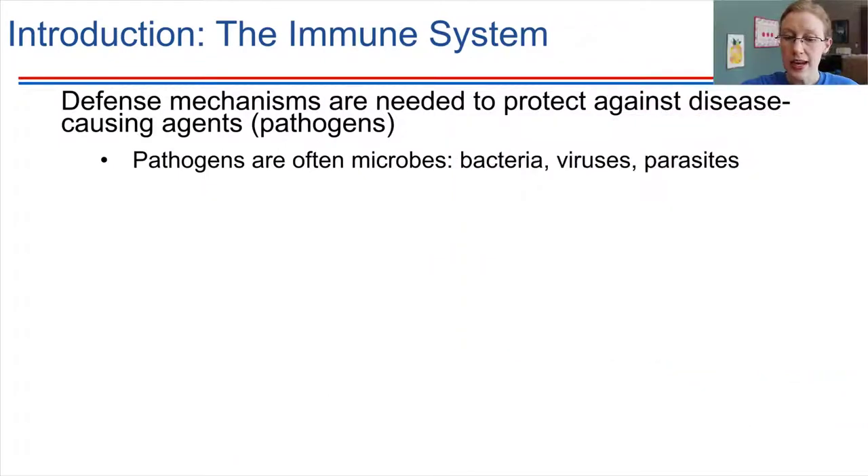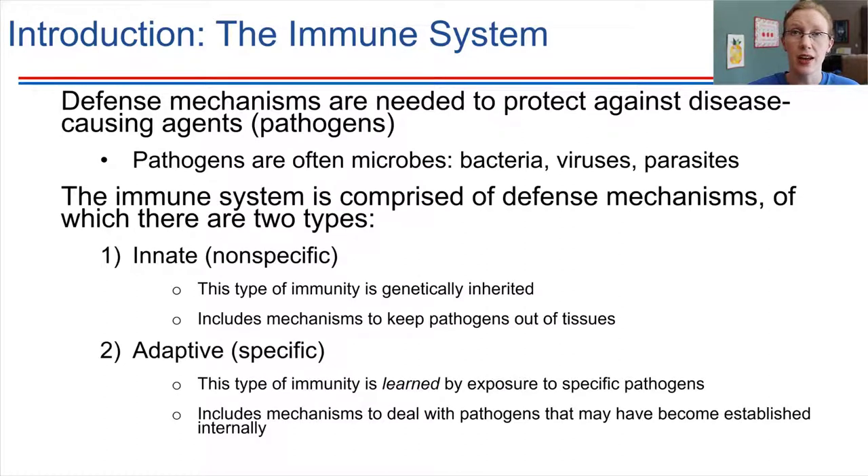The immune system exists to defend and protect all of the other systems in the body. In order to do that job, it has to be incredibly complex — a very intricate system. Within the immune system, there are cells that act like police, cells that act like special forces, and cells that act like neighborhood watch. They all have to work together to accomplish this overall goal. We're going to break it down into two major branches: the innate defenses and the adaptive defenses. These two different sets of responses have to work together to address different sorts of pathogens that we might encounter.